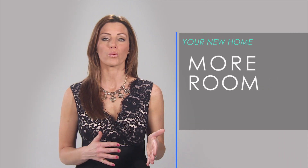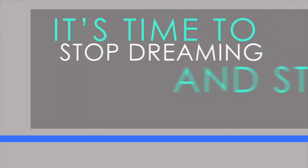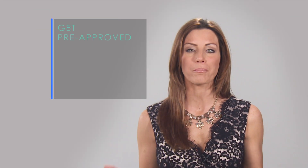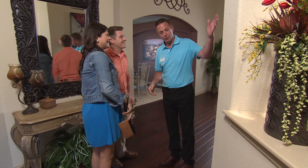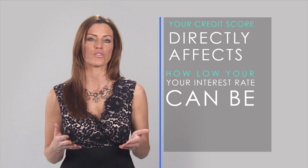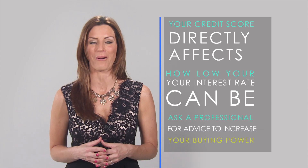Buying a new home is a dream come true. Whether you're looking for more room or a nicer neighborhood, you'll need to put those dreams in perspective. And with today's low interest rates, it's time to stop dreaming and start shopping. The first step is getting pre-approved. There are factors like mortgage rates, property taxes, and insurance costs. Once pre-approved, you can home shop with confidence. Your credit score directly affects how low your interest rate can be. Improving your score is different for everyone, so ask a professional for advice to increase your buying power.